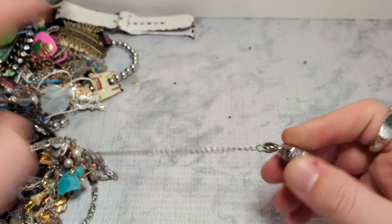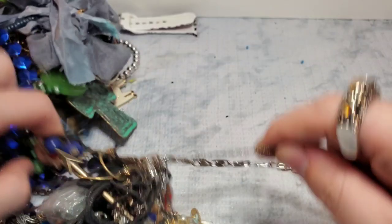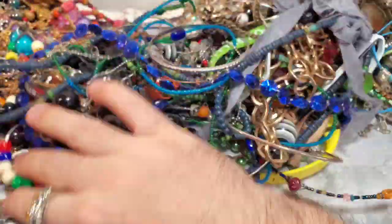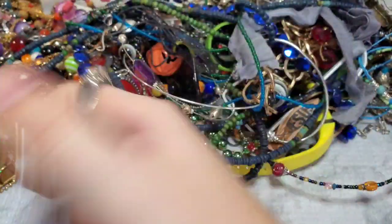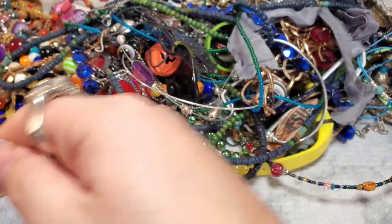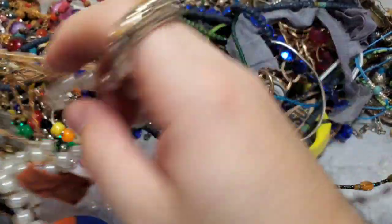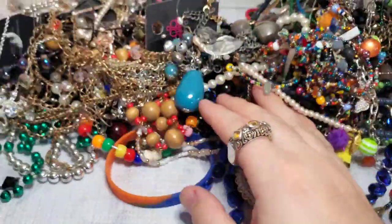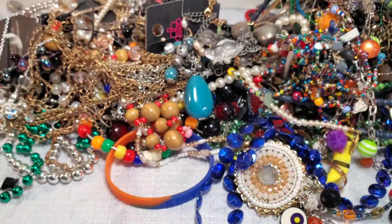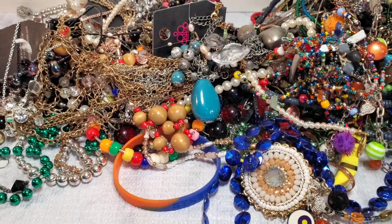This looks like maybe an Origami Owl. This is really, really bad tangling. Let me get this out. I'm definitely going to have to pause today — this is insane. I'm going to pause, untangle some of this, and I'll be right back.